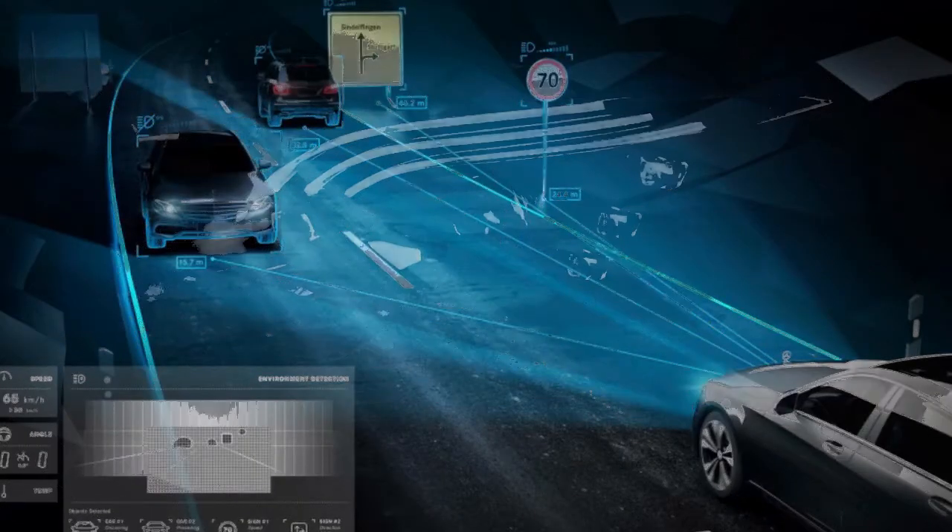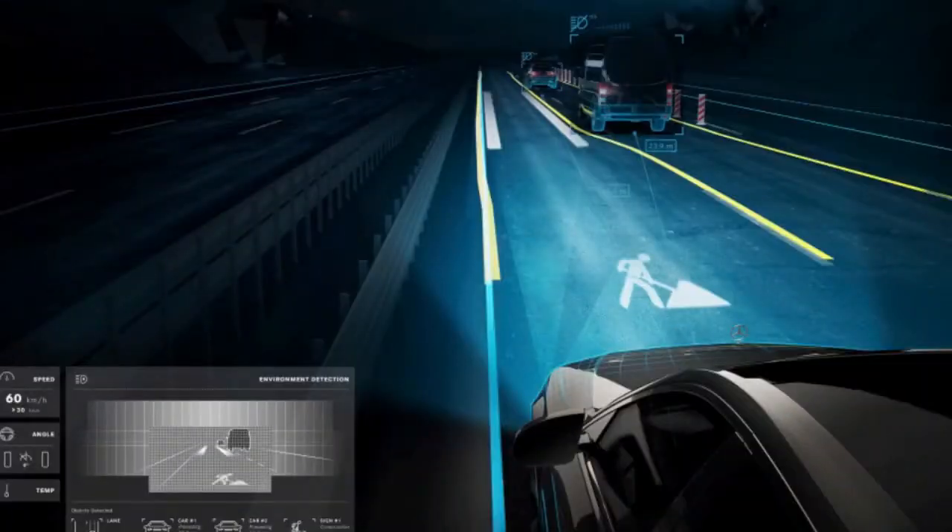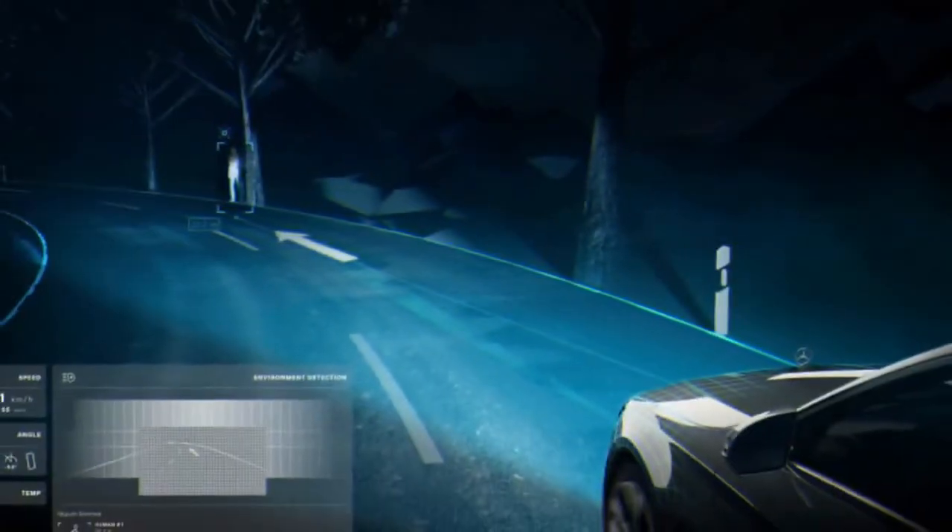Mercedes cites various advantages: one being a virtually glare-free main beam, another being high beams that can selectively dim so as not to dazzle approaching traffic or pedestrians.